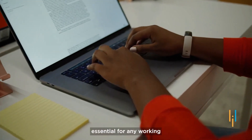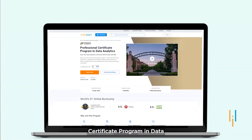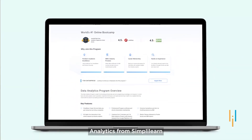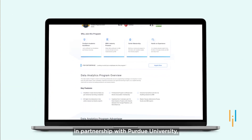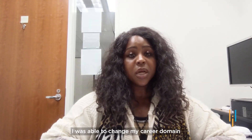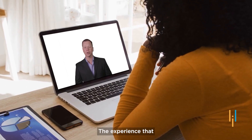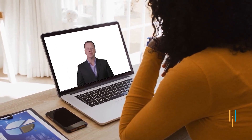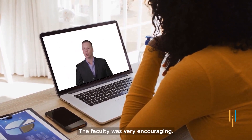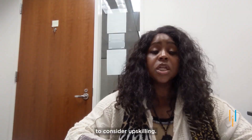Upskilling is extremely essential for any working professional nowadays. After completing the professional certificate program in data analytics from Simply Learn in partnership with Purdue University, my career took a significant turn. I was able to change my career domain from teaching kids to providing supportive services to adults at the Department of Rehabilitation in San Francisco. The experience with Simply Learn was amazing — the faculty was very encouraging, and I was excited about my future.